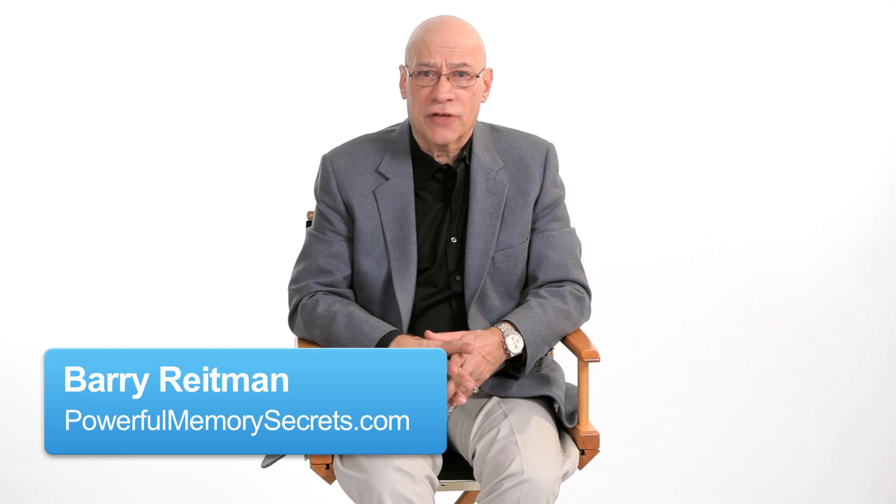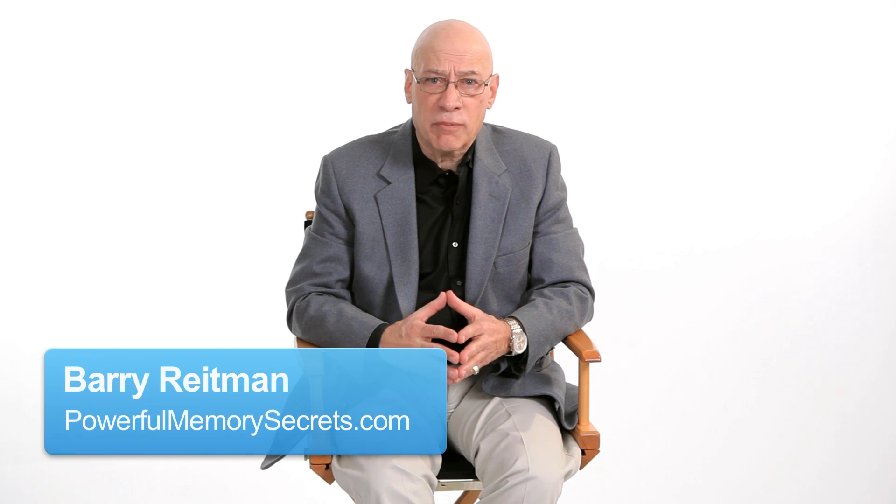My name is Barry Reitman. I'm the author of Secrets, Tips, and Tricks of a Powerful Memory, and I'd like to address the question: what is the mnemonic system?